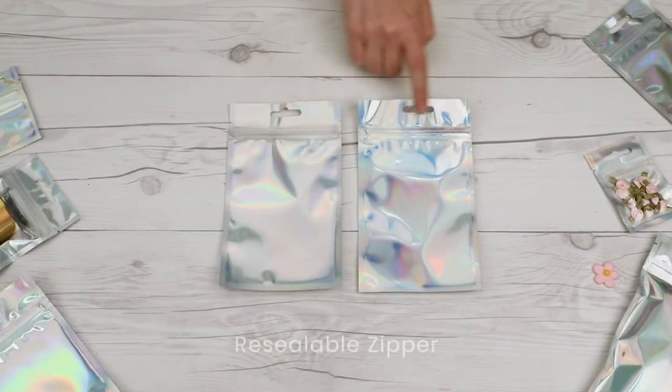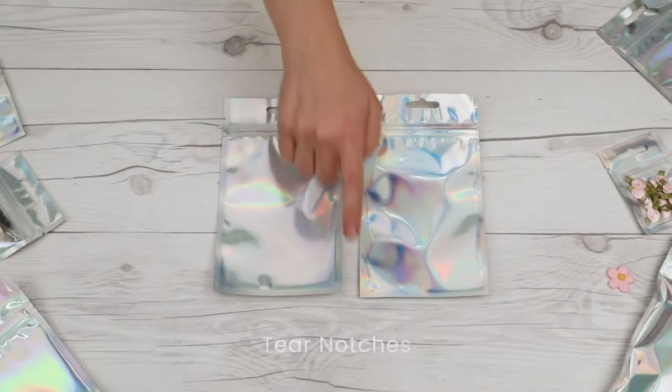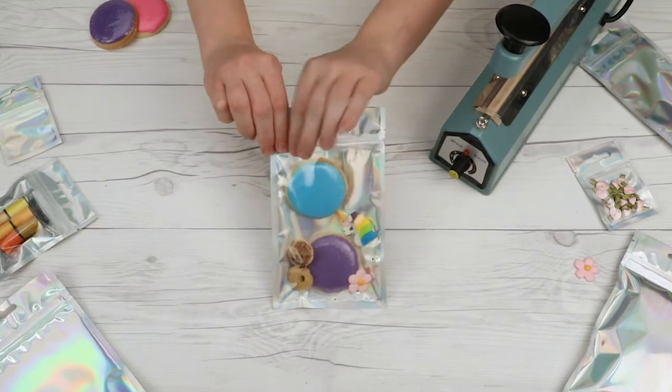They have a hanger for retail, a resealable zipper, and tear notches at the top with strong side seams, perfect for food products and anything you need to keep zipped up tight.